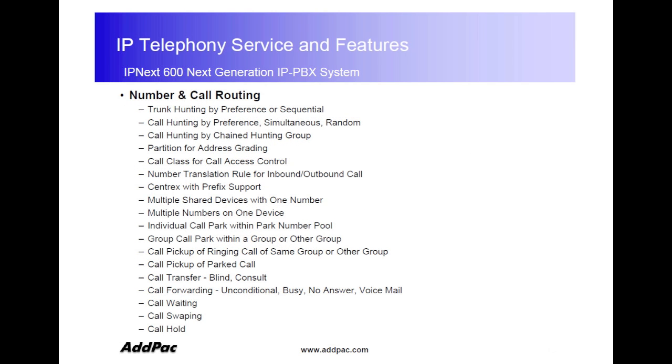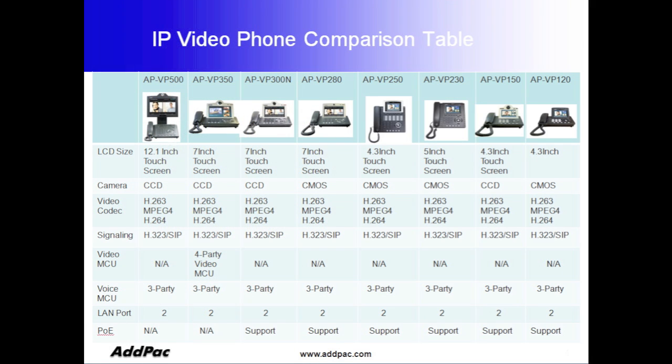IPNEX 600 provides SIP-based internal call features such as basic call, calling service, music on hold, blind transfer, call pickup, group pickup, switching call, call waiting, call park, hunt group, three-way conference call, voicemail, and IVR. IPNEX 600 is also compatible with various ADPAC video IP phone series.